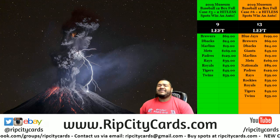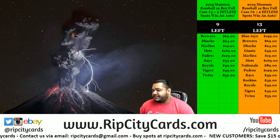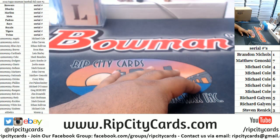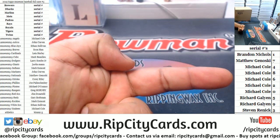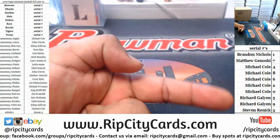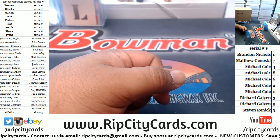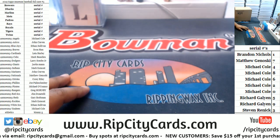Here we go, it is time for 2019 Topps Museum Collection Case Number Five. Everyone's name is on the screen with their serial number teams in bold. We're looking at the left-hand side of the serial number and the last number there.